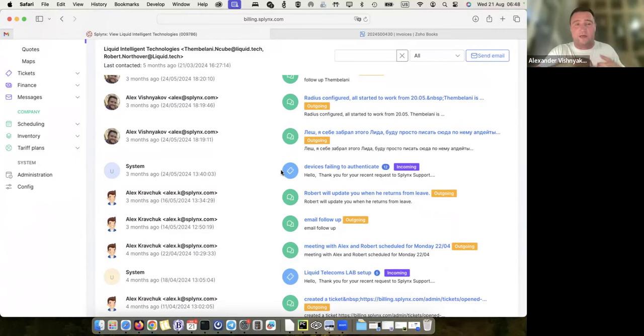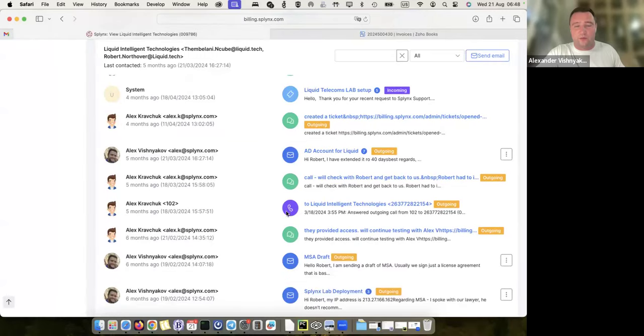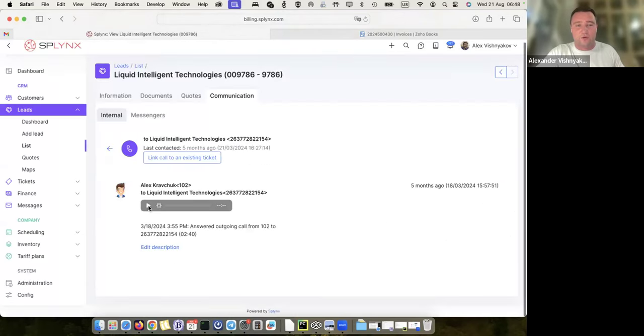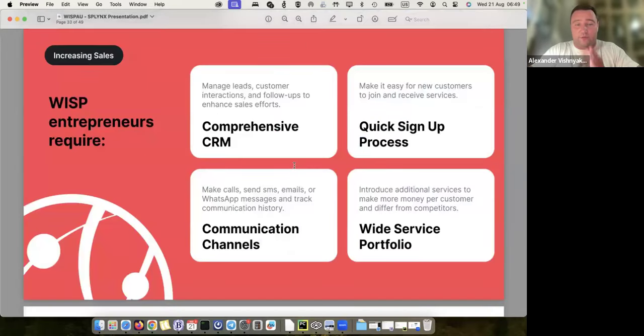I can connect my business email via IMAP and all my communication with customers is stored in one place. We also have phone integration — I can open a recording and listen to a call. This is connected to the 3CX platform. All incoming calls from customers and outgoing calls from your sales and support team can be stored in one platform. Now with WhatsApp being added, all WhatsApp communication will also be stored in the one platform.